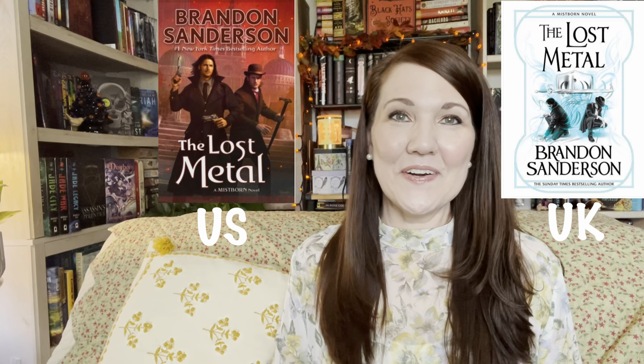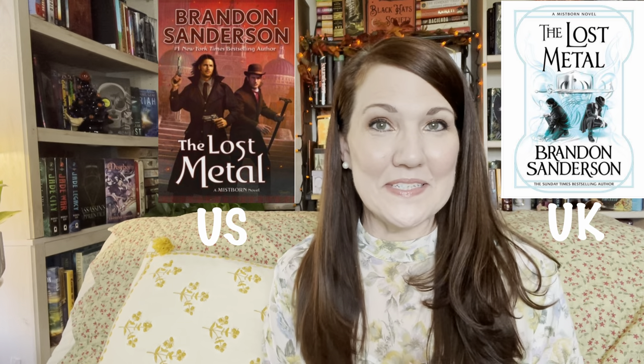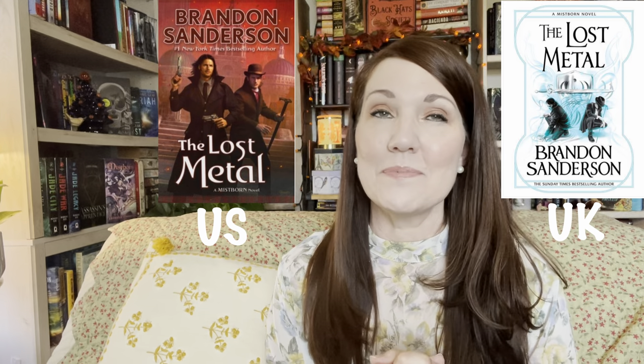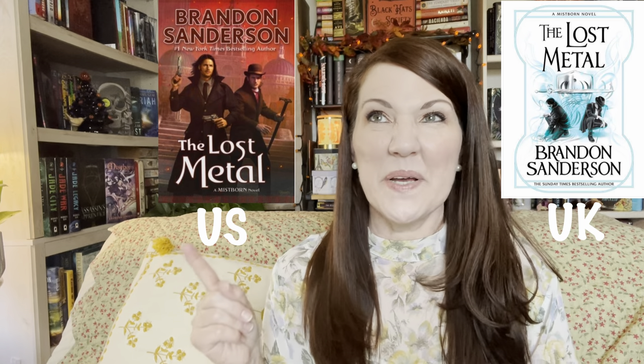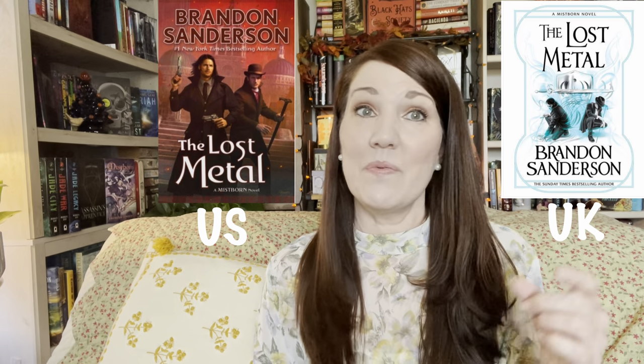The next book is an anticipated release from Brandon Sanderson — The Lost Metal. Both editions are released in November. Here is the U.S. edition and here is the U.K. edition. Could they make the U.S. edition any uglier? My conundrum is I haven't started the Mistborn series yet, and even though the first three books I own are beautiful, after that it has this character illustration style. The U.K. edition wins hands down — I hate covers like that. It's one reason I haven't read any Jim Butcher books yet.